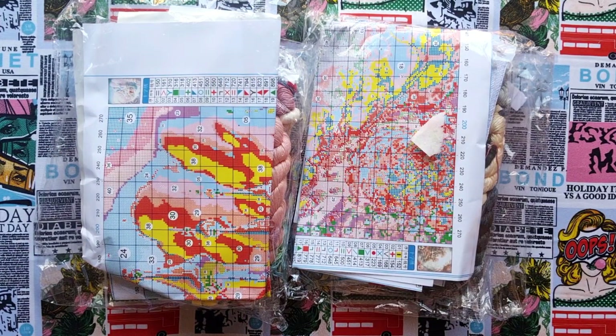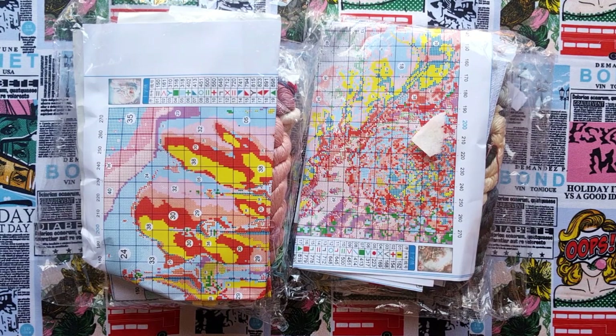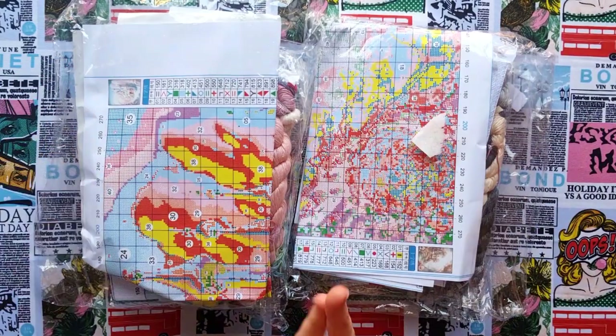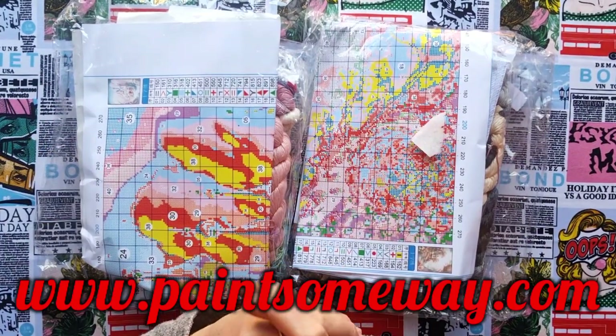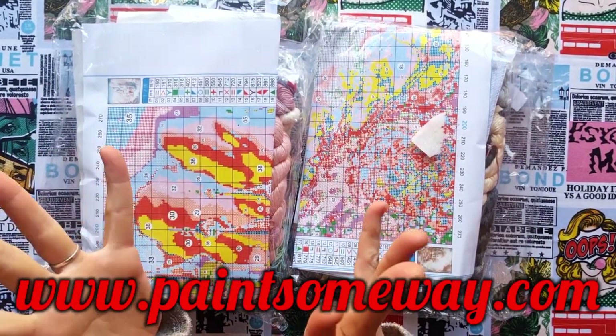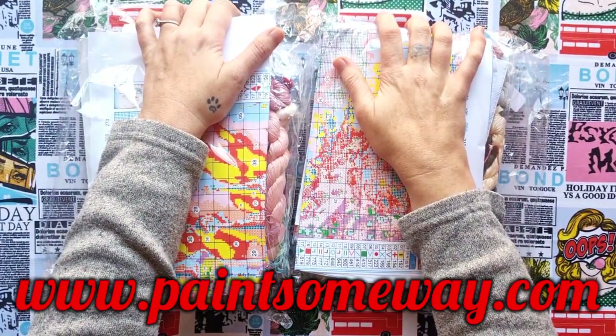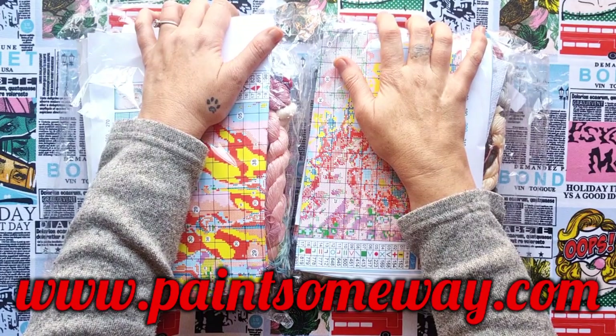Good morning my stitchy friends, welcome to my channel Stitcheralla. Today I'm bringing you another amazing unboxing from Paint Some Way, that is www.paintsomeway.com. Before I show you this — and you want to see this — it's new, it works, it's fabulous. I just want to talk about the store a bit.